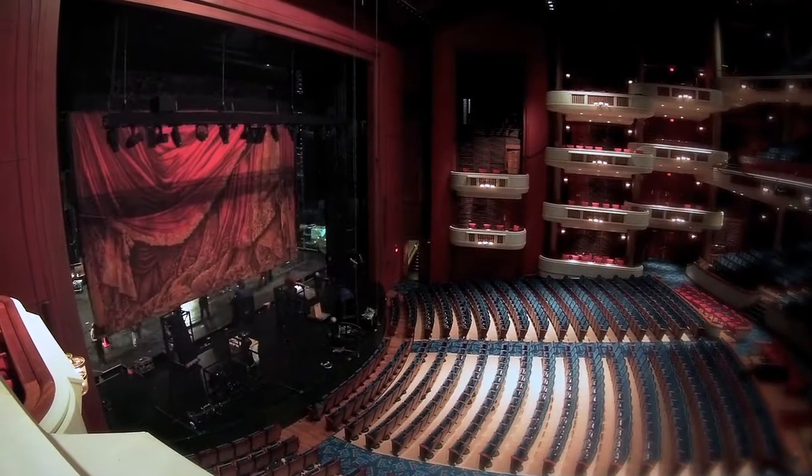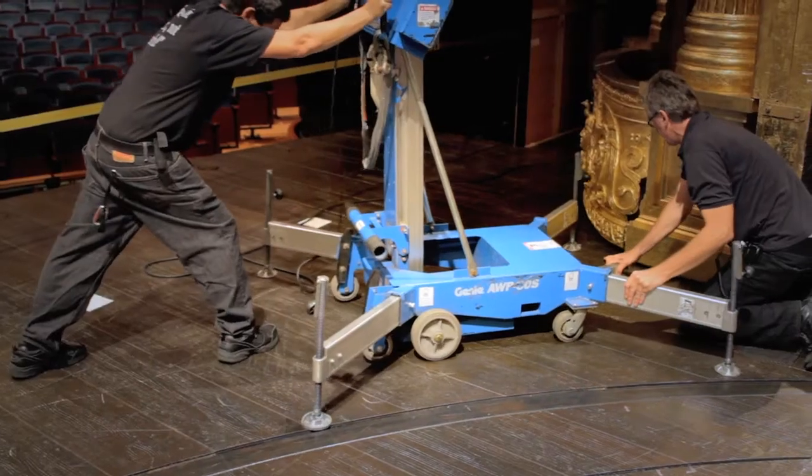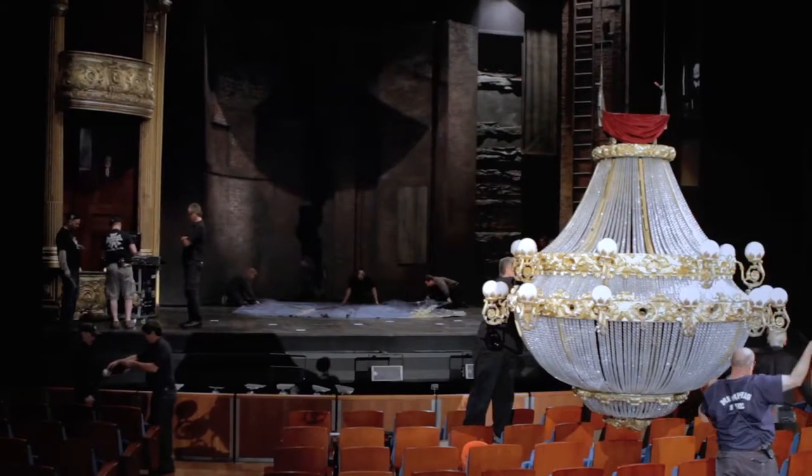The Touring Carpenters move all the scenic elements for this tour, whether it be rigging, drops, any of the set pieces. The scene shops construct everything for us and then show us how to troop the pieces, and we instruct local carpenters how to assemble those items.